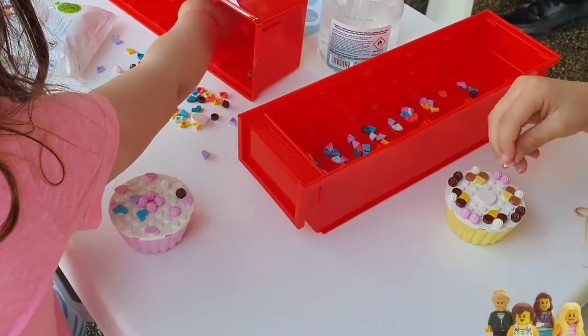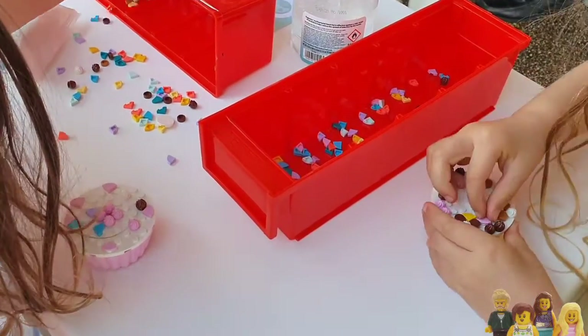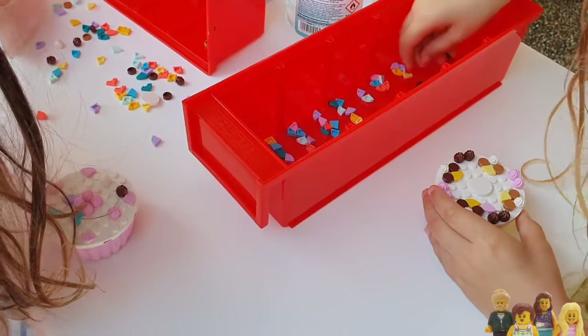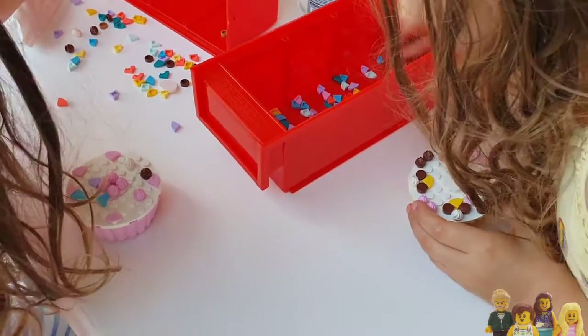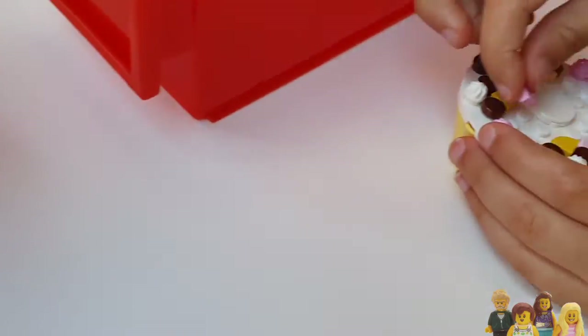My five-year-old already has this cupcake set at home so she enjoyed building another cupcake and took quite a lot of time making it just right. We did then have to leave the cupcakes on the cupcake wall — it's just about the experience and not about getting the free Lego as you go.